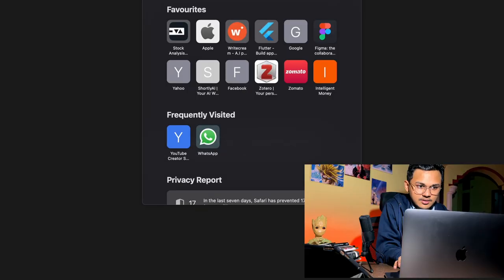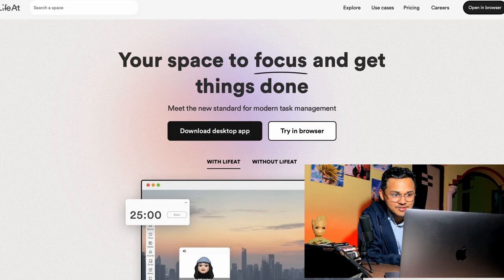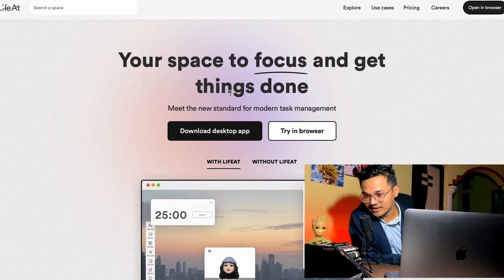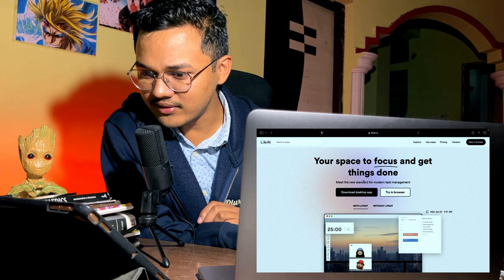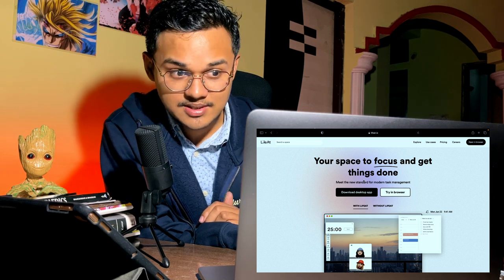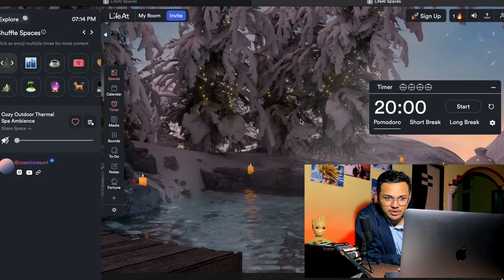The next app is Lifeat.io — your space to focus and get things done. The specialty is video live cams of nature, city, cafe, etc. It also has a Pomodoro timer with short break and long break options. Let's try it in the browser.